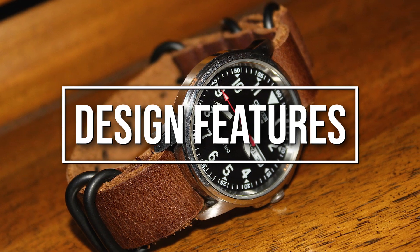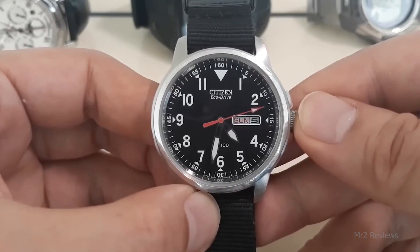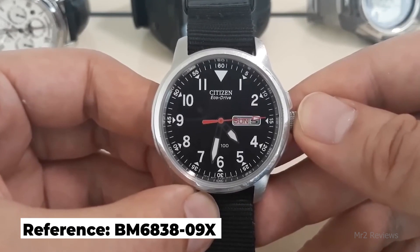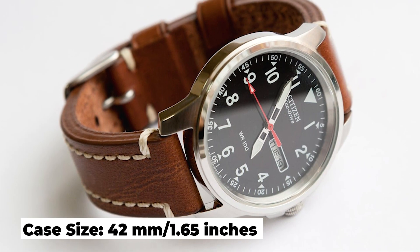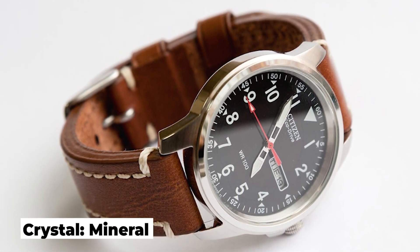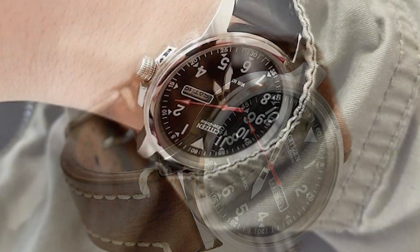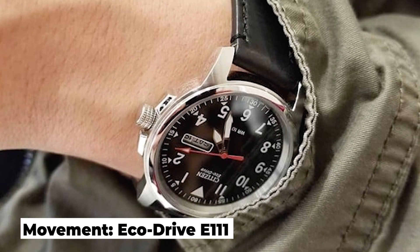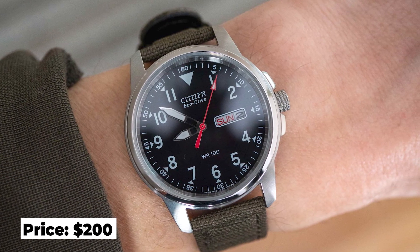Zooming in on its design features. We're looking at the reference BM6838-09X, which has a case size of 42mm. It has a mineral crystal and a water resistance of 100m. It has an EcoDrive E111 movement. You can expect to pay an unbelievable $200 for this watch.